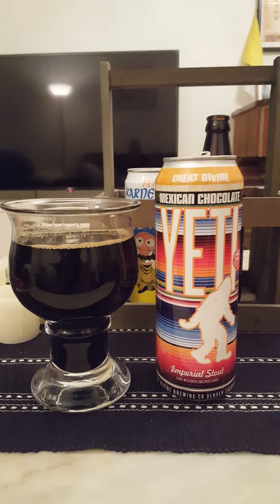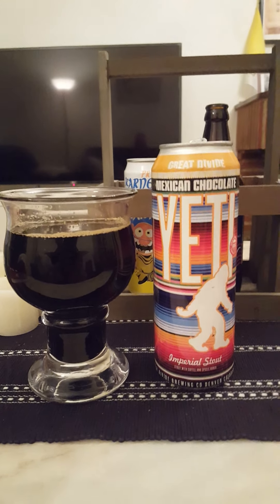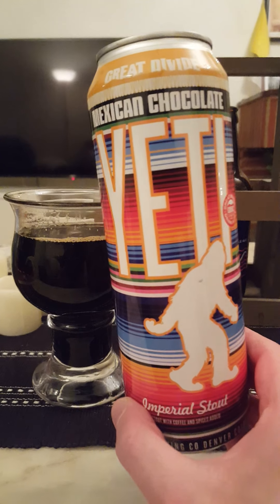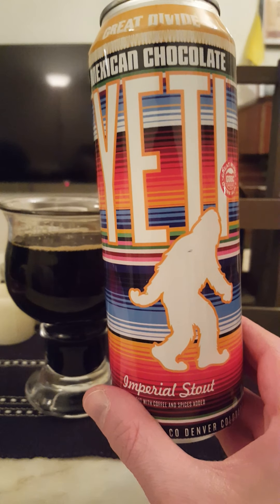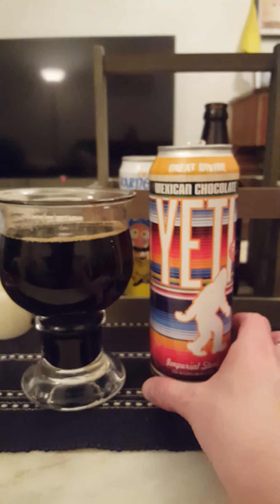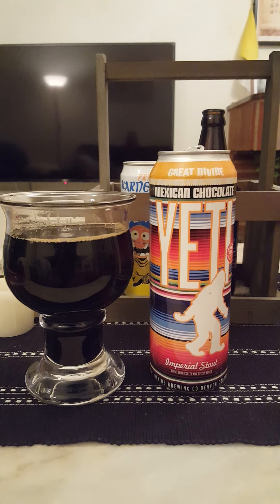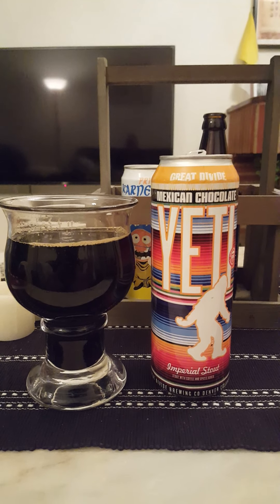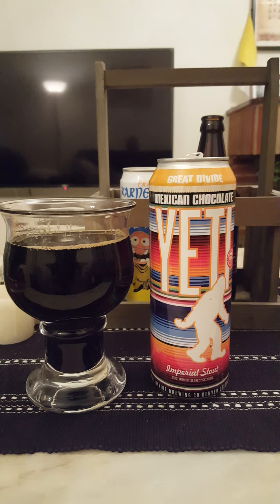The can is totally empty. Big stovepipe can. As you can see, it's a jet black beer in the glass — very beautiful looking stout, no doubt about it. I have reviewed the base version of this, the Yeti Imperial Stout from Great Divide Brewing Company — really, really lovely stout.